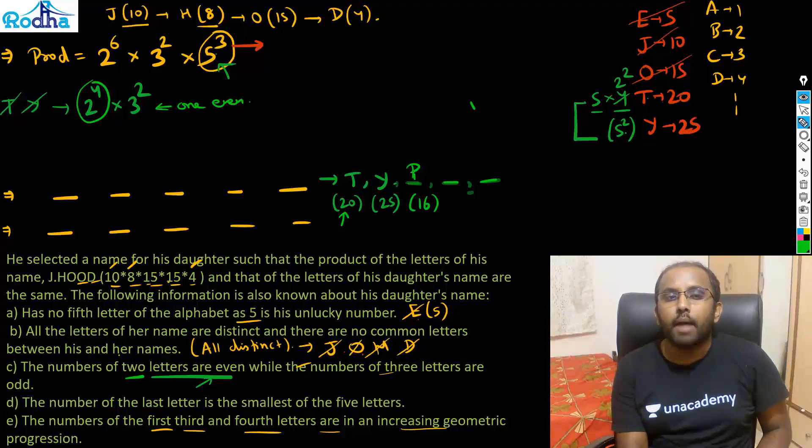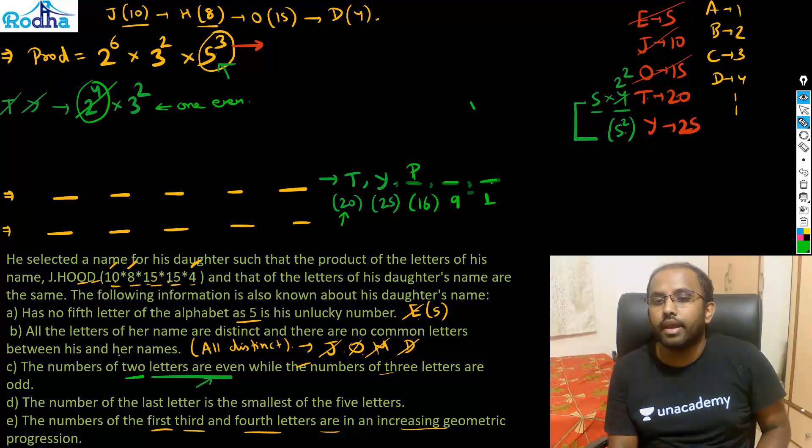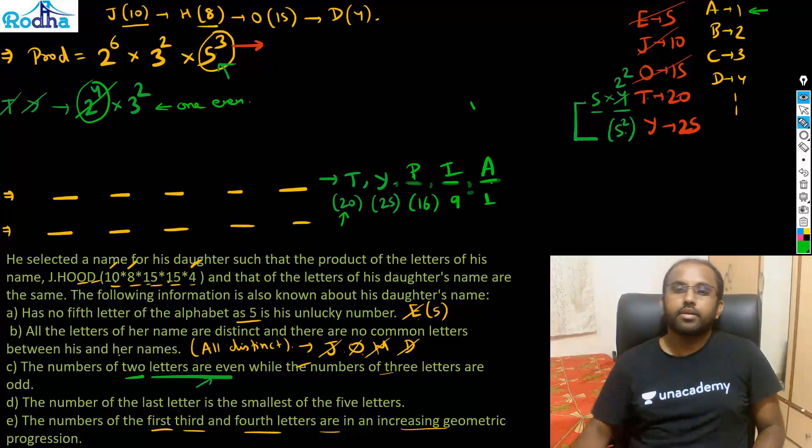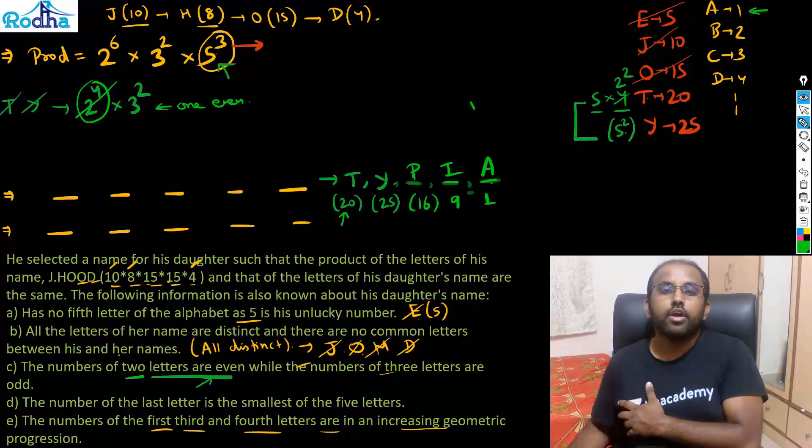After assigning P(16), the remaining factor is 3² = 9. Two letters are left, and their product must be 9. The only possibility with distinct letters is 9 and 1 — that is I (position 9) and A (position 1). So all five letters are found: P, I, A, T, Y.